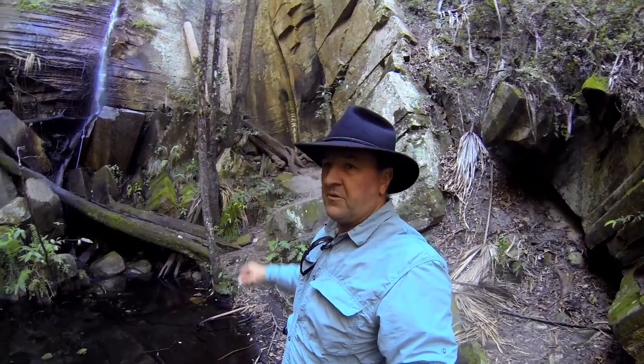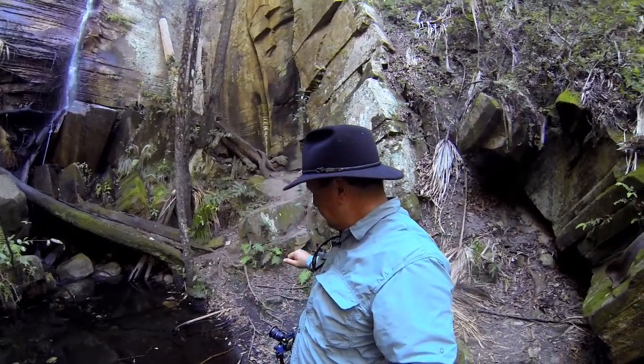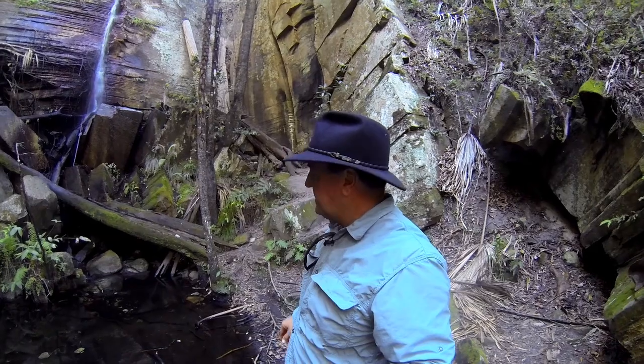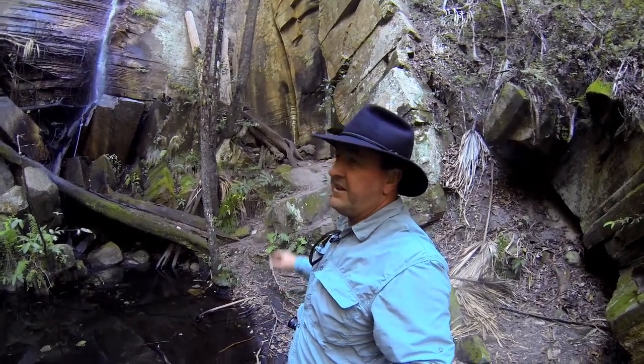We've done the walk up through the gorge this morning and we've made our way up towards the canyon. There's a small waterfall on the way in and I've just stopped here and got a shot — a vertical composition going for about two seconds at F9. I've got the circular polarizer on trying to bring some more depth into the images. We're going to continue along and make our way up into the canyon.